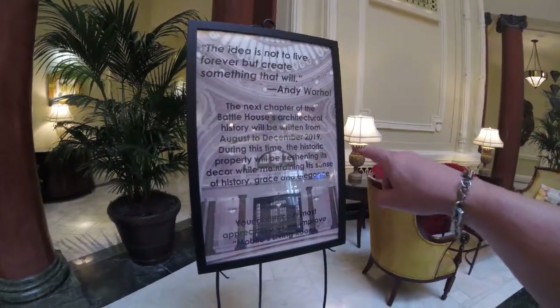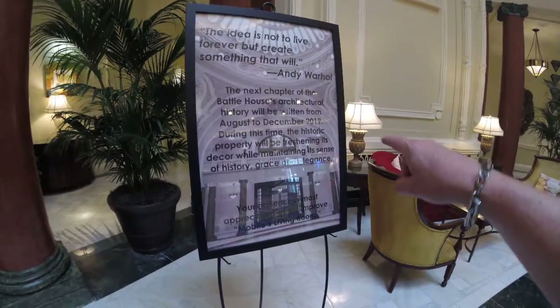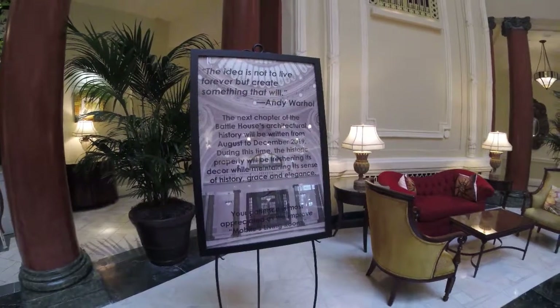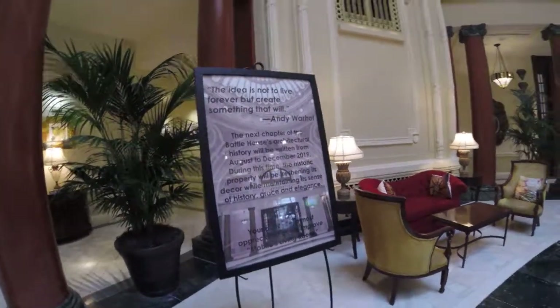The next chapter of the Battle House's architecture history will be written from August to December 2019. So they're going to be doing some more renovations. But pretty neat — look at this architecture.